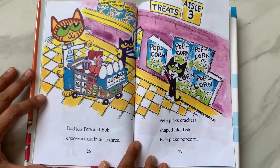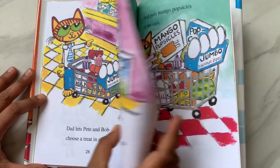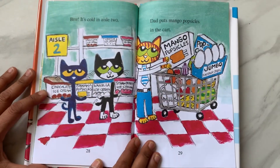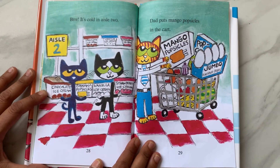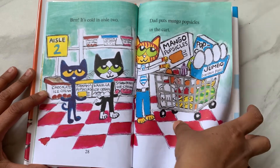Dad lets Pete and Bob choose a treat in aisle 3. Pete picks crackers shaped like fish. Bob picks popcorn. Brrr, it's cold in aisle 2. Dad puts mango popsicles in the cart. Aisle 2 is the frozen aisle.